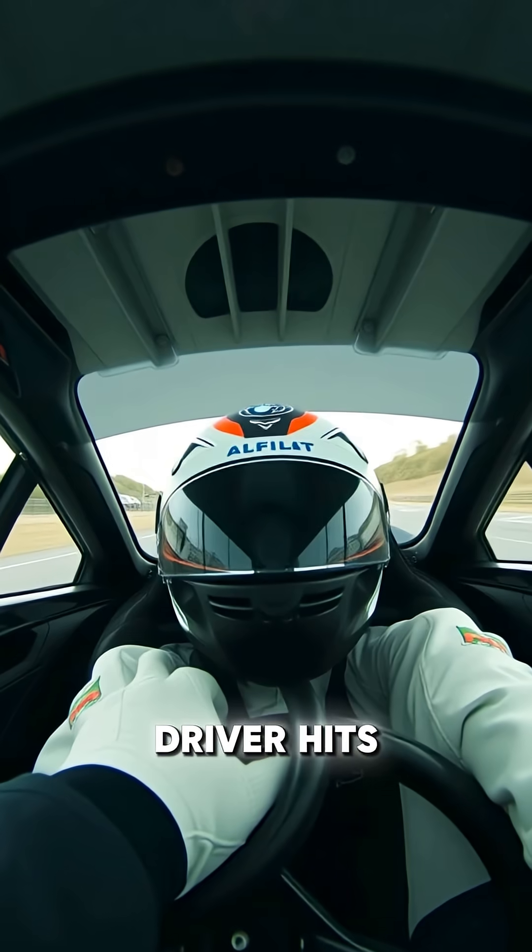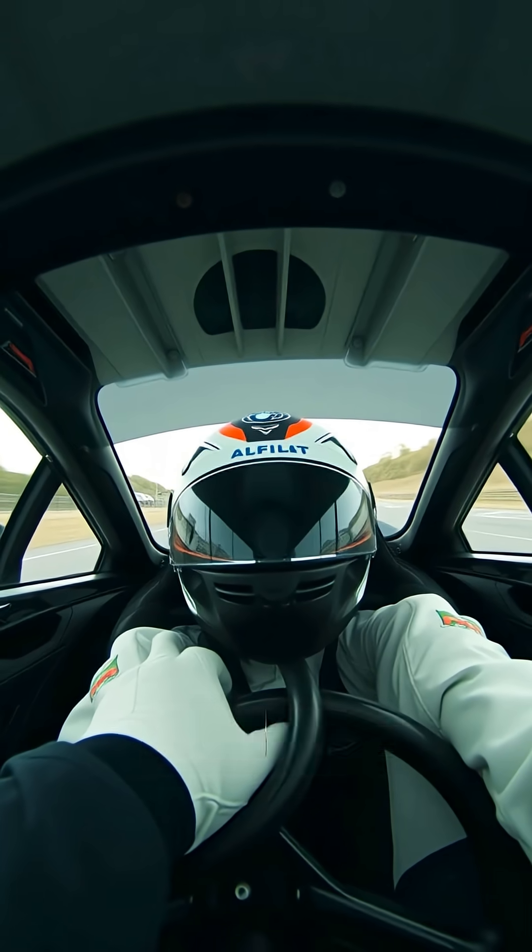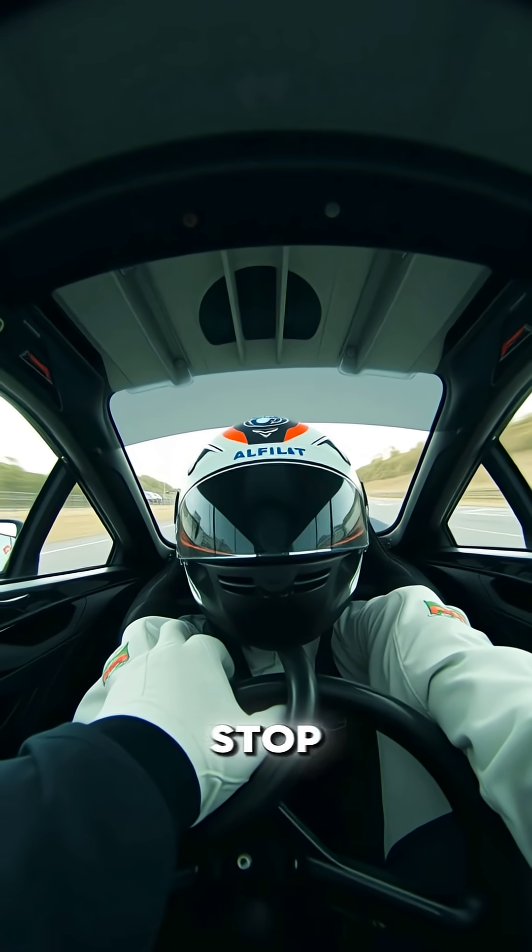When a driver hits the brakes, they face forces up to 5G — that's five times their body weight. Their body wants to keep going, while the car says stop.